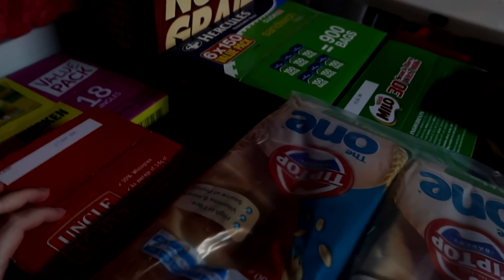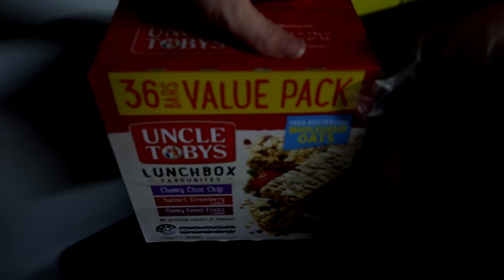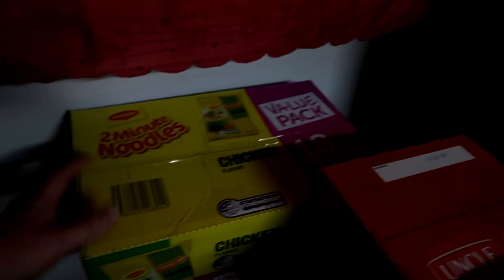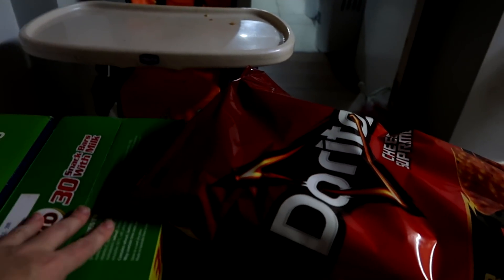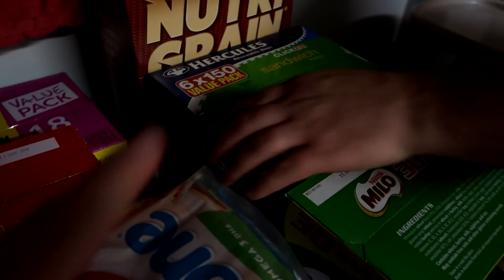We've got Kirkland salsa dip, which we've never had before, then four loaves of bread — the kids go back to school next week so I decided to start stockpiling these types of things. And then we have these for dinner sometimes, so I just got a spare pack, and then Milo ones.